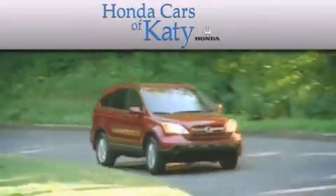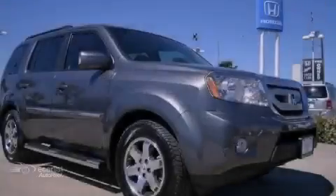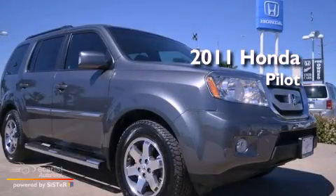Another fine vehicle offered by Honda Cars of Katy. This is a 2011 Honda Pilot.